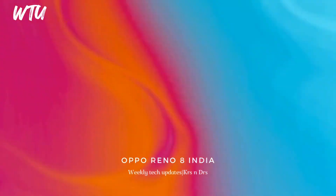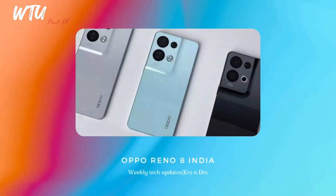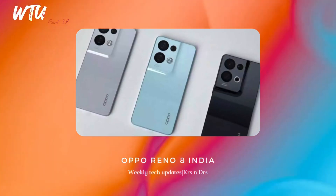The OPPO Reno 8 series — most highly anticipated smartphones — have gone official. The OPPO Reno 8 Pro and Reno 8 are rocking MediaTek Dimensity processors. The Reno 8 Pro has the Dimensity 8100 and the Reno 8 has the Dimensity 1300 processor. Both feature the MariSilicon X, which is a 6nm image processing chip.